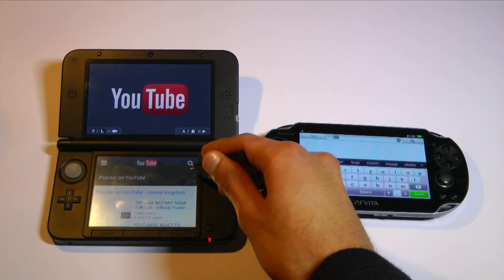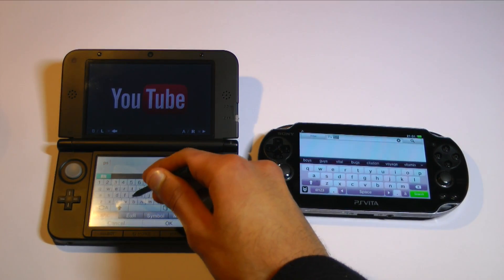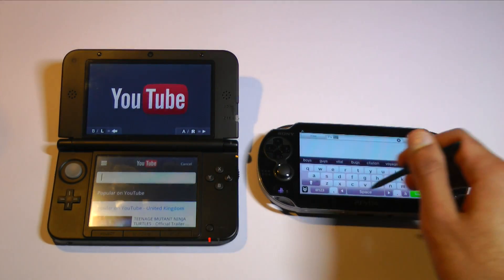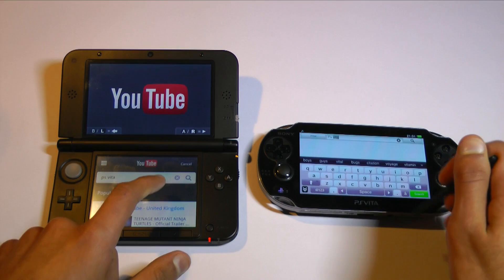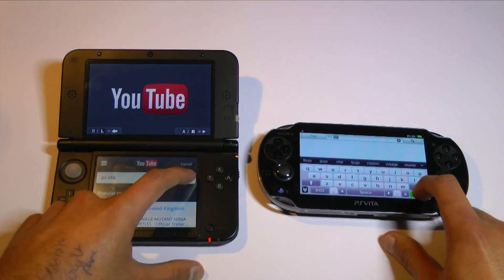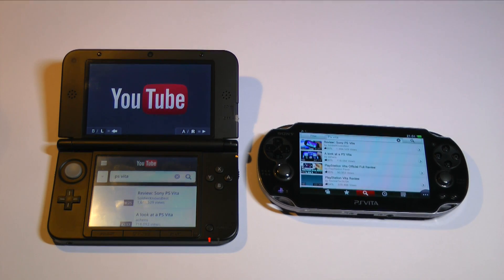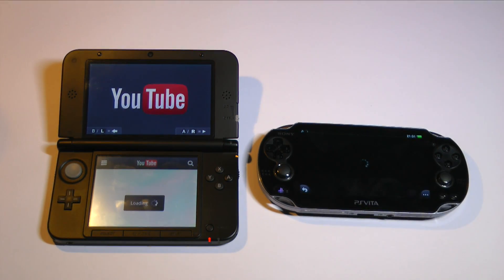I'm going to be searching the same thing on both devices and seeing which one comes up faster. We'll also have a quick look at the video quality on both devices to see if there's a big difference. I'll say it straight away — I don't recommend buying any of these devices for their YouTube capabilities. The app ecosystems on the 3DS and PS Vita are nowhere near as developed as those on Android and iOS, and as a result the quality and quantity of apps available is much less.